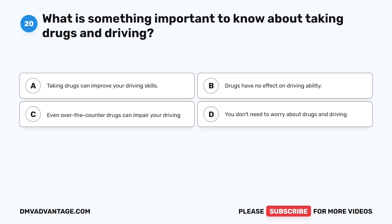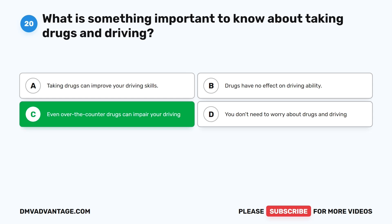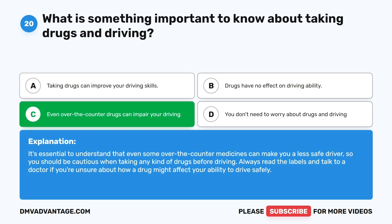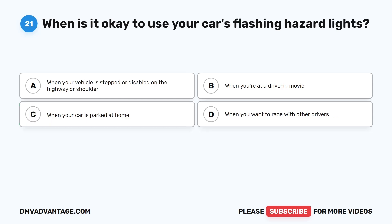Question 20: What is something important to know about taking drugs and driving? A. Taking drugs can improve your driving skills. B. Drugs have no effect on driving ability. C. Even over-the-counter drugs can impair your driving. D. You don't need to worry about drugs and driving. The correct answer is C. It's essential to understand that even some over-the-counter medicines can make you a less safe driver. Always read the labels and talk to a doctor if you're unsure about how a drug might affect your ability to drive safely.